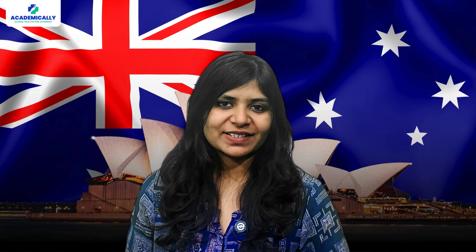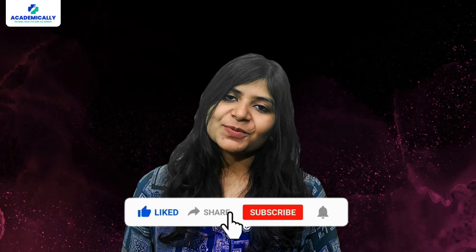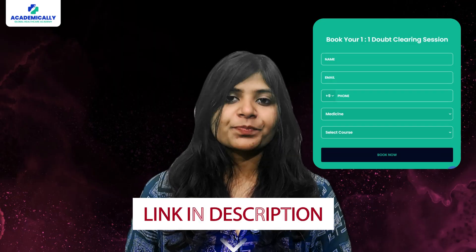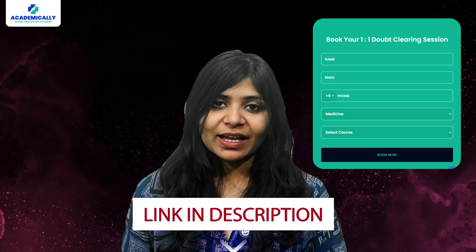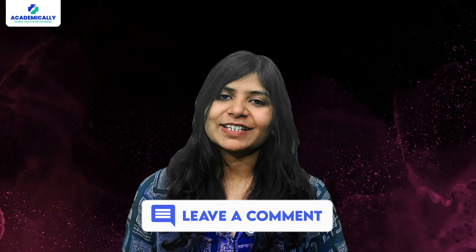When you consider the world-class education, career opportunities, and potential for PR in Australia, it can definitely be worth it. If you're ready to take the next step in your medical career, Australia offers an amazing pathway to success. Thanks for watching — if you found this video helpful, don't forget to like, share, and subscribe. If you need a one-on-one counseling session, fill out the form in the description. Drop a comment if you have any questions about the cost or application process.